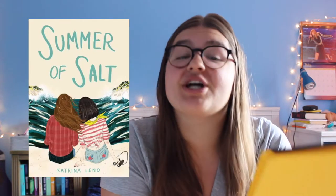Next we have Summer of Salt by Katrina Leno, which I've actually already read and I love this book so much — I cannot recommend it enough. It's about a girl who lives on a secluded island with her twin sister and family. All the women in her family have some sort of power, but the main character Georgina hasn't discovered hers yet. It's summer and she's supposed to go off to college at the end of the summer, having never left the island. This book is great and I highly recommend it.